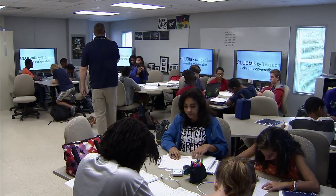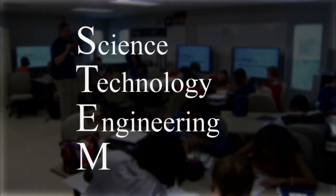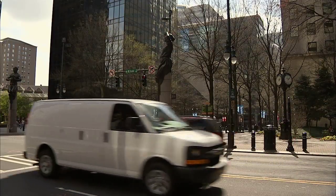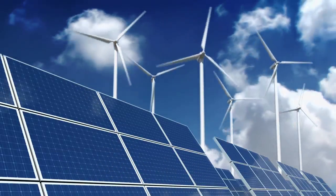The inaugural class of 100 ninth graders delves into a curriculum focused on STEM — science, technology, engineering and math — with an emphasis on energy and engineering. The decision for this school to be a STEM school, and more specifically engineering with a focus on energy, was driven a lot from the corporate sector in Charlotte and certainly the engineering and energy profession.